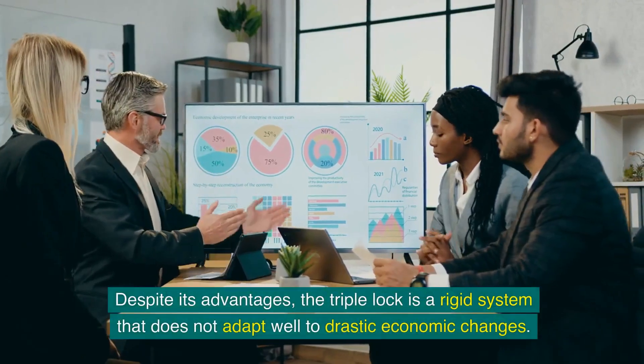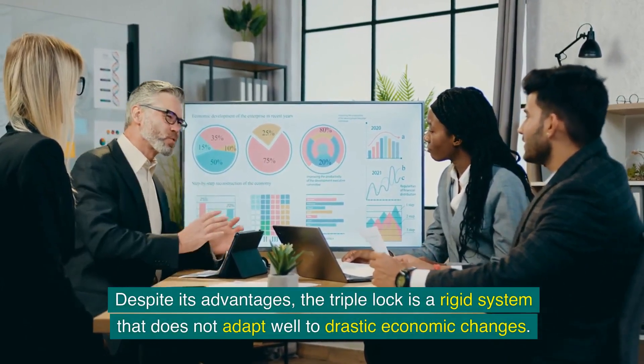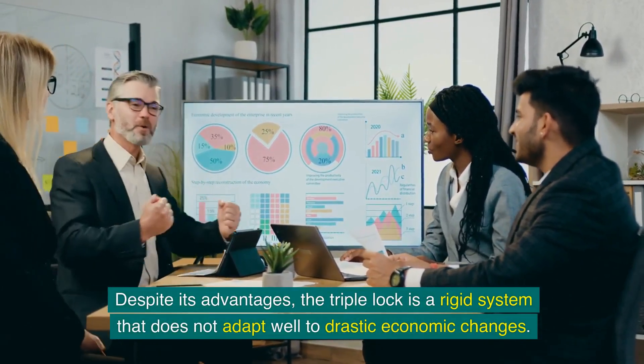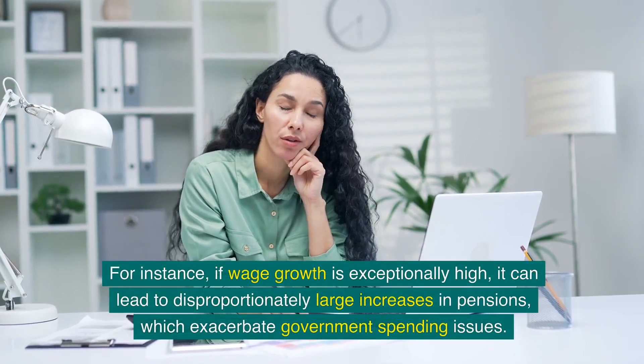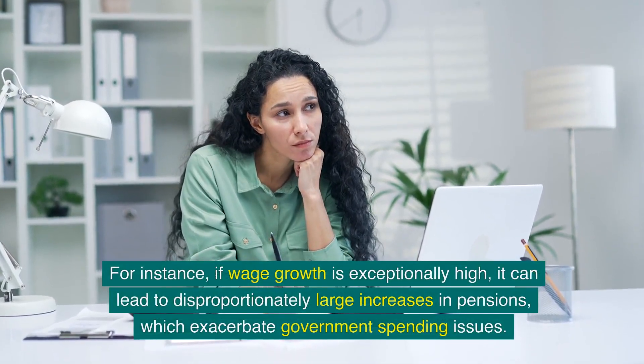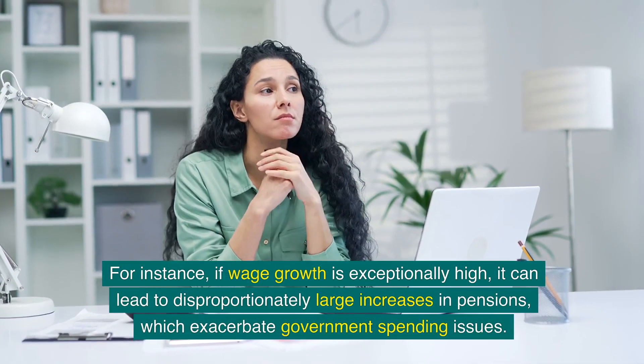Despite its advantages, the triple lock is a rigid system that does not adapt well to drastic economic changes. For instance, if wage growth is exceptionally high, it can lead to disproportionately large increases in pensions, which exacerbate government spending issues.